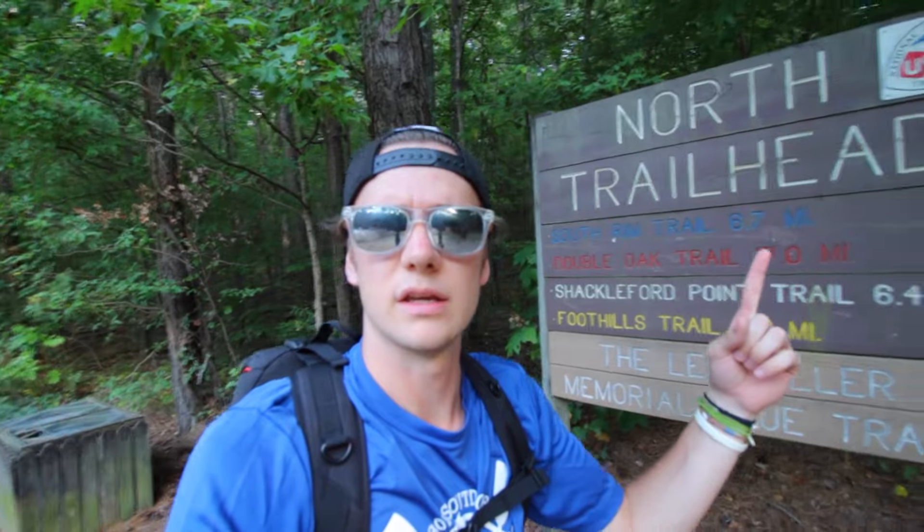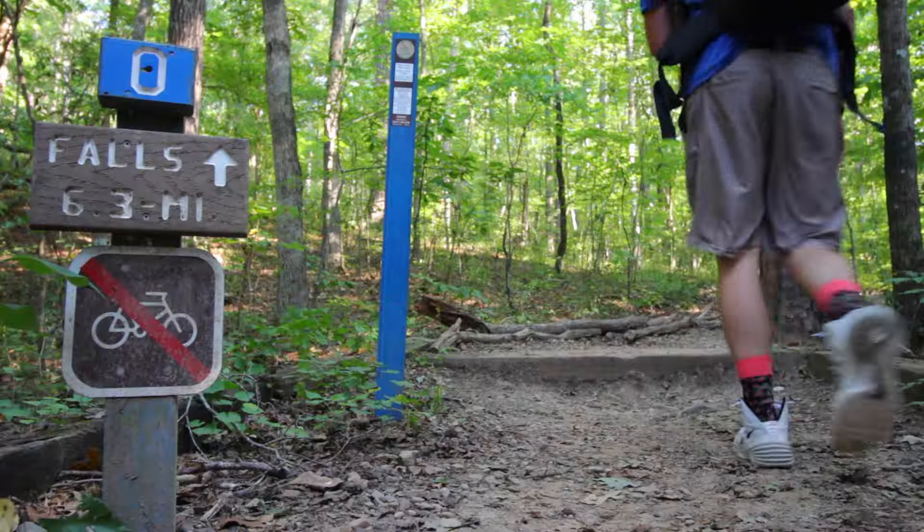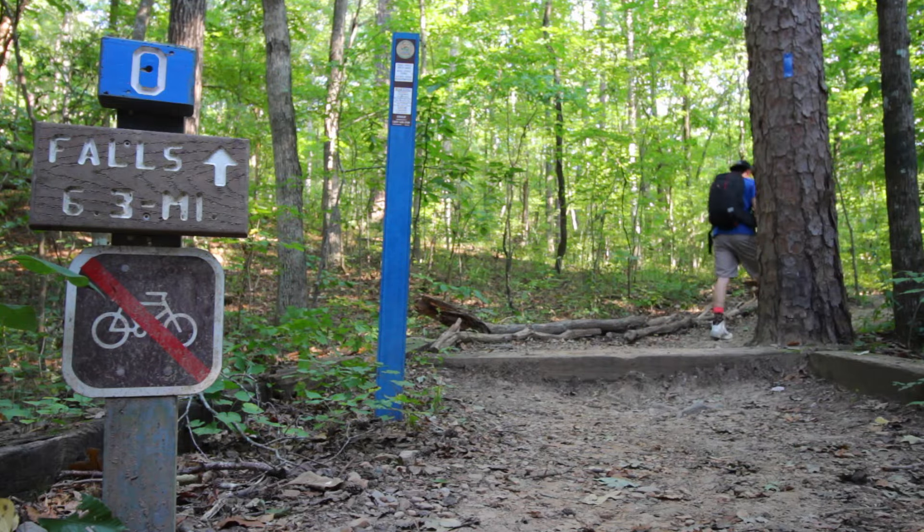It is 4:40, park closes at 7, and I'm hiking the seven mile trail, so I've got a couple hours and we'll see what I can do with that. I forgot to get something to fix the excessive shakiness of my camera, so I'm gonna apologize for that on this hike as well. Alright, headed up the blue trail.